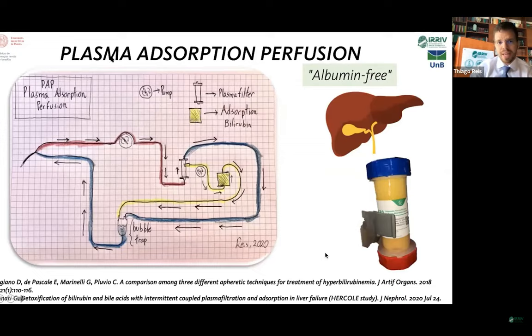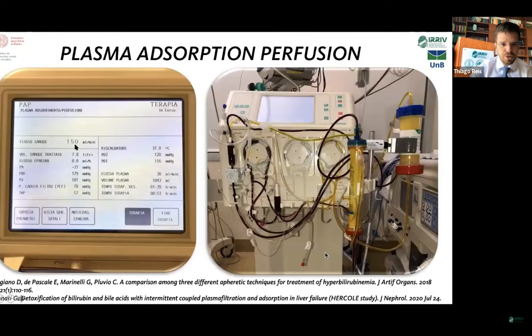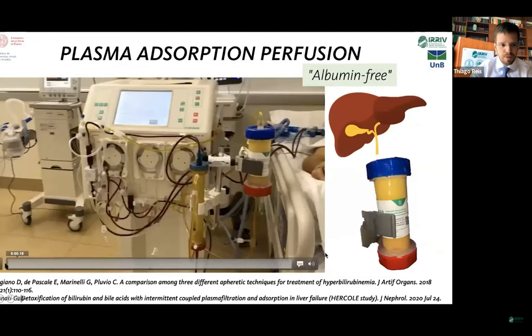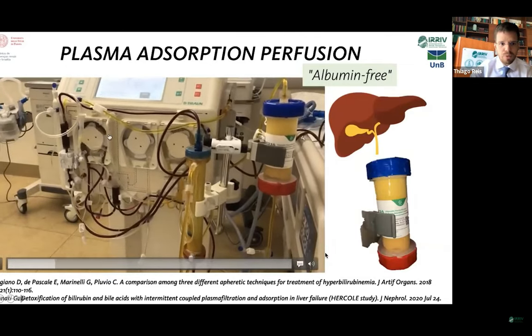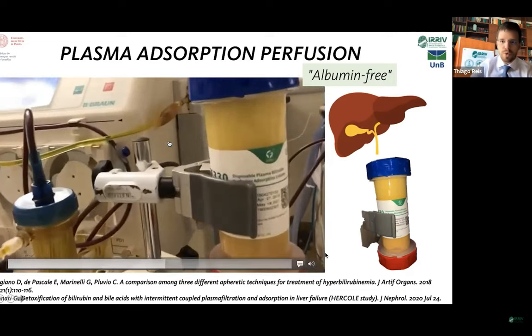Another treatment is PAP — plasma adsorption perfusion — which is albumin-free; you don't need to replace albumin to the patient. The blood goes through the blood pump, and then a plasma filter that directs 30% of plasma through a cartridge, and they merge with the rest of the blood in the bubble trap. Here on the left is the plasma filter, in the middle the cartridge, and there is also a warmer for the plasma. The blood flow is 150 mls per minute.